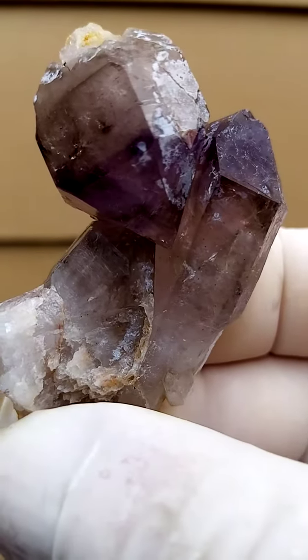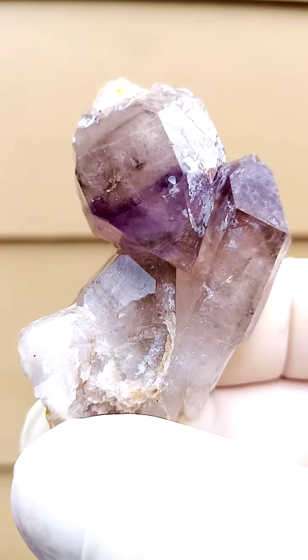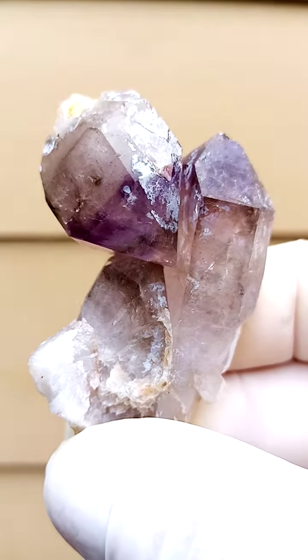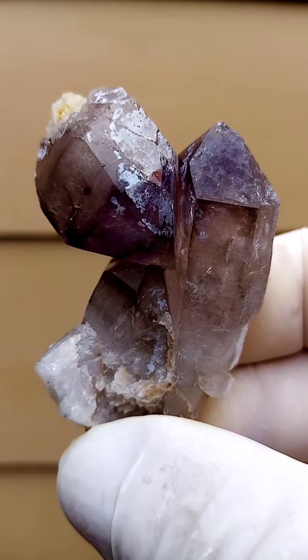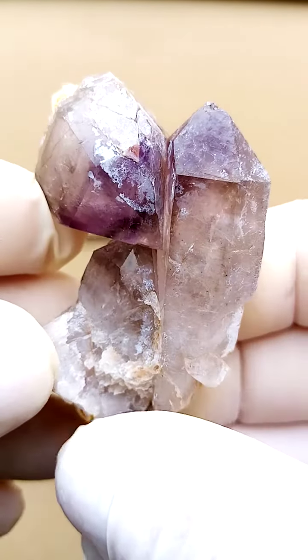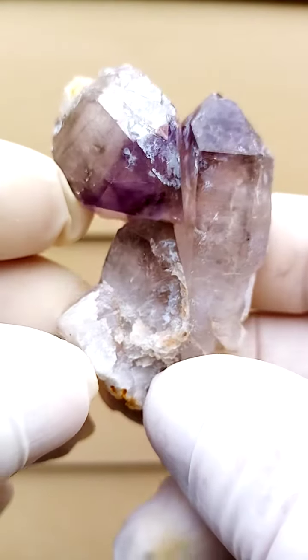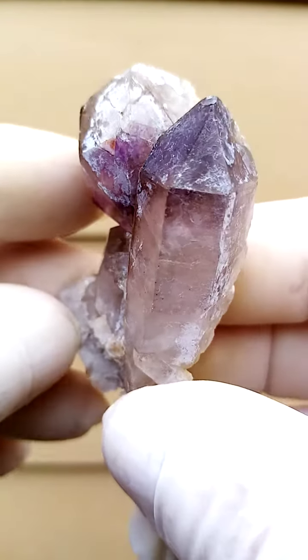Let's just zoom in over here and show you the color on that. So there would be that crystal which has now joined this other crystal from the side. Accidental — well, we never know what nature has in mind here.